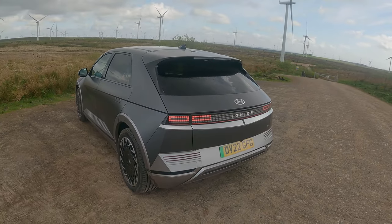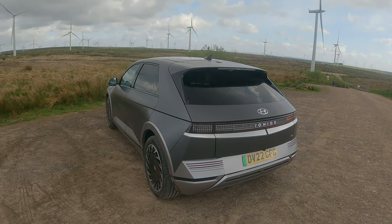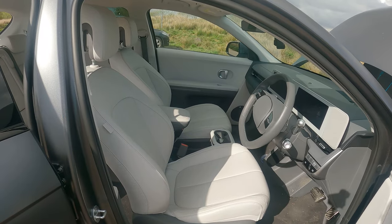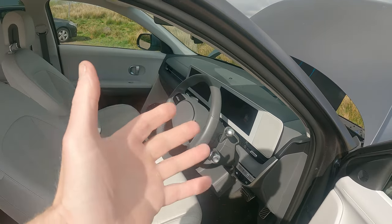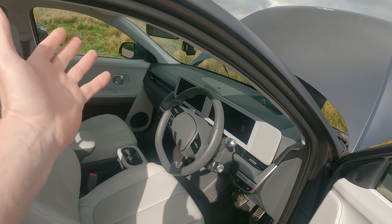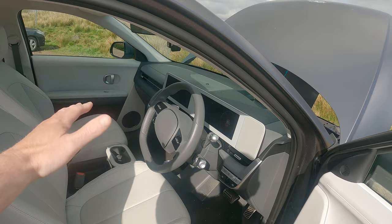It's definitely got road presence, no doubt about that. Looking around the inside, I love a cream interior and this one looks absolutely superb. Fair play to Hyundai — the quality of the material is really, really nice. In the front there are two screens for the driver: one has all your drive information, one runs your apps.